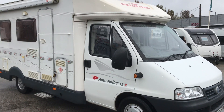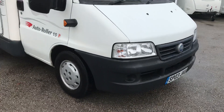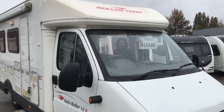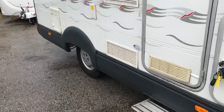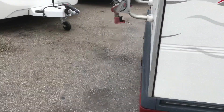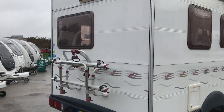What we've got here is an Autoroller 15P on a 2003 reg, £15,595. It's got an awning fitted, solar panel, pull-out step, extra ledges, Truma Combi heating system, and rear bike rack.